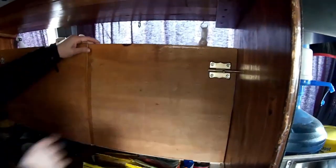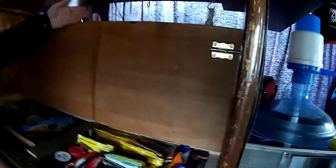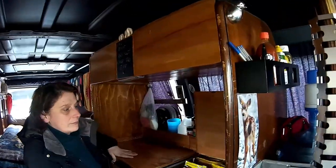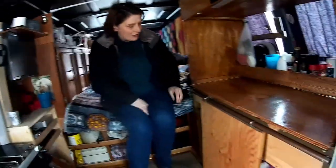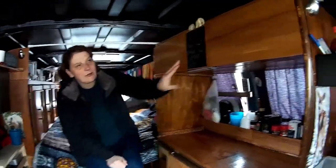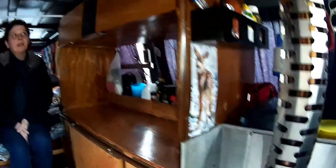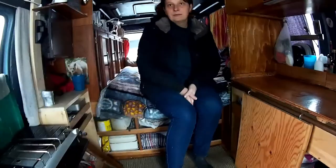When it's super cold, the latched cupboards prevent a lot of wind and cold air coming in — extra insulation. There's lots of storage but it's all locked down so nothing falls around or moves while traveling, with latches or cupboard catches so everything is secure and won't come flying out.